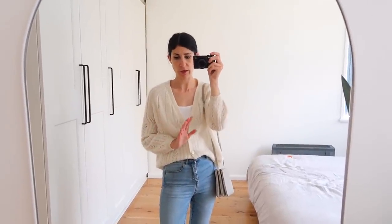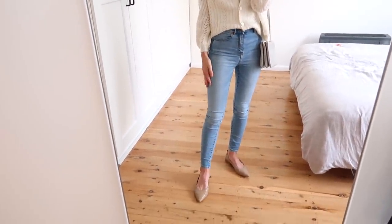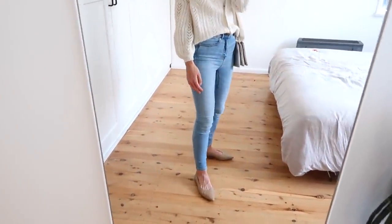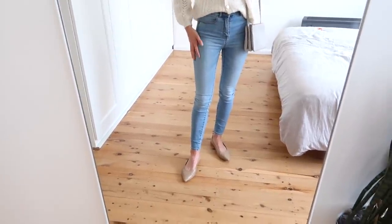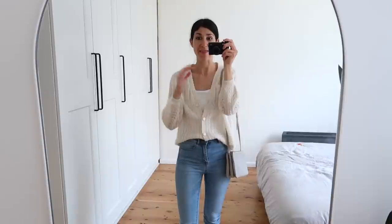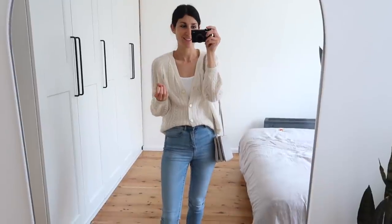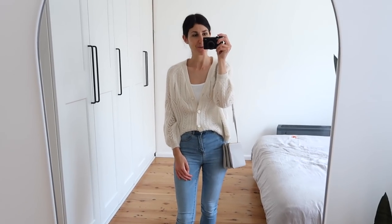Cézanne knitwear is pretty hit or miss. Their cotton and merino pieces are definitely the ones to go for over any of the others which have polyamide in them. My jeans are really old — I've had these for about three years. They're from Grana, high-waisted skinny jeans. I really wish they still did denim because it was one of the best things they sold. At the moment I wouldn't dare risk wearing their silk camisole because our boy is on solids and wants to play with his food — I have to be really careful about what I'm wearing.